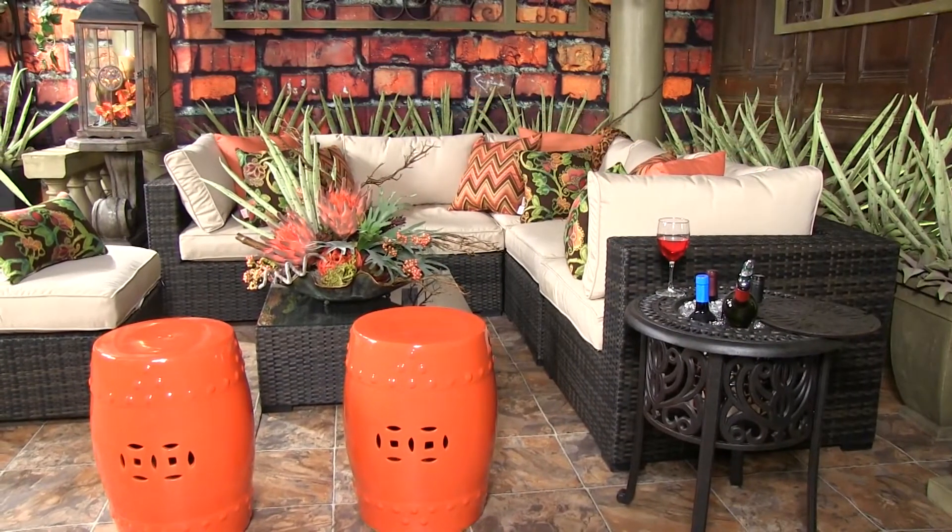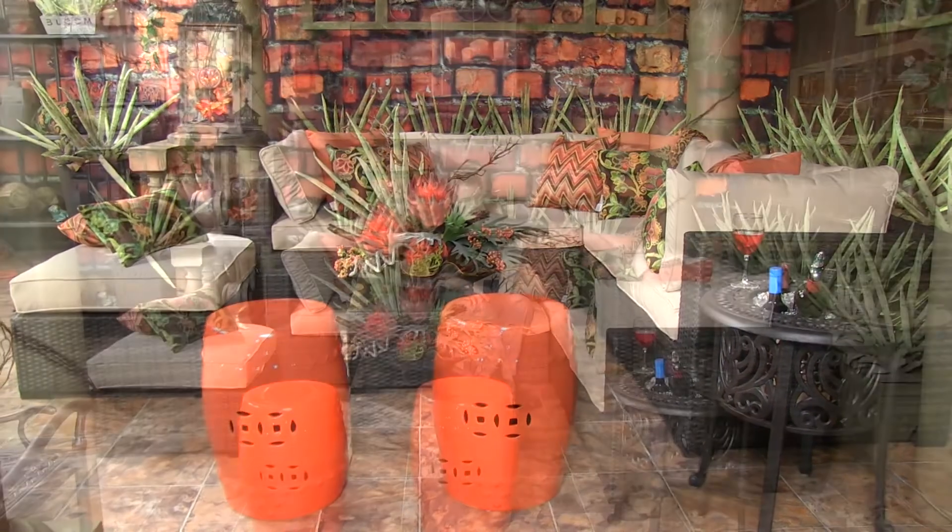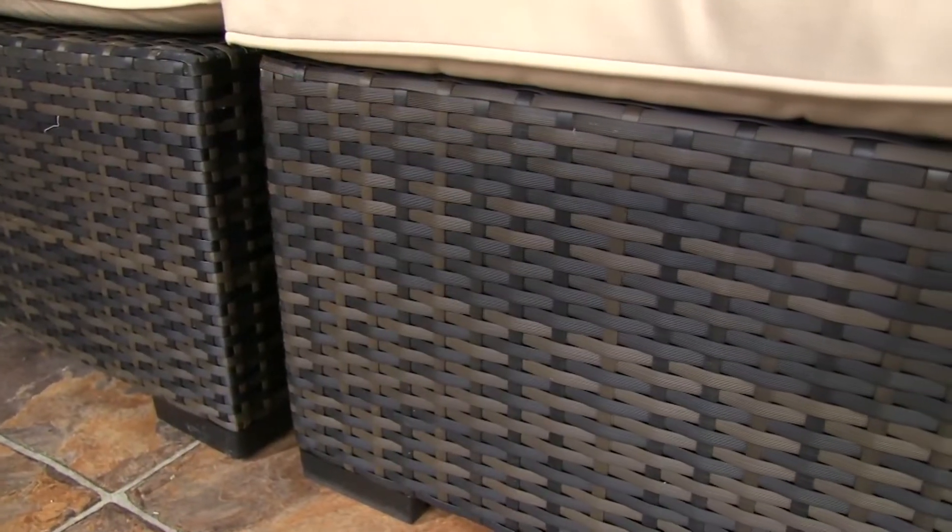Hi, I'm Kevin from Trees and Trends, and I'm here today to show you our Montgomery L-shape sectional in all-weather outdoor resin wicker. It has a flat weave design and a dark coffee finish.